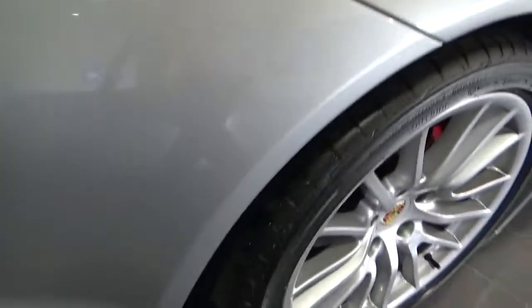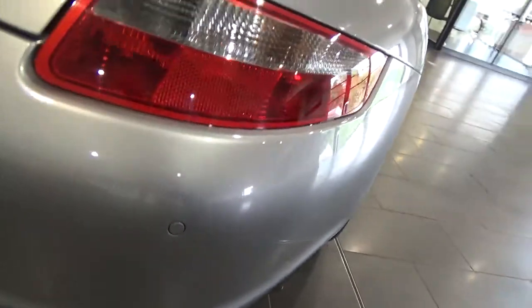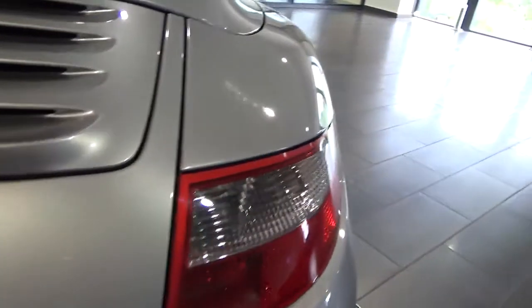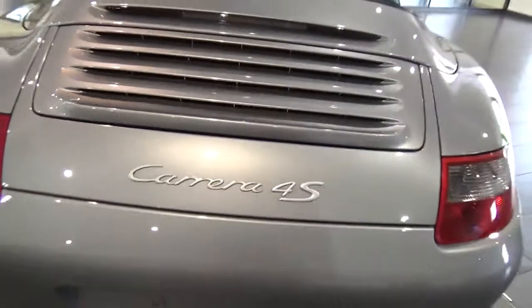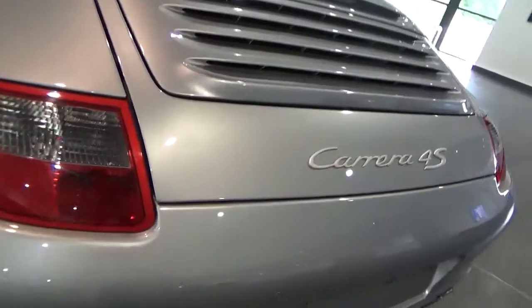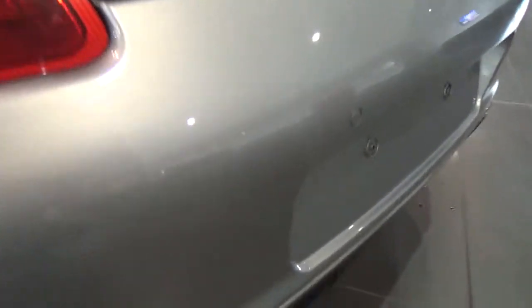Coming around to the rear bumper, which is all in decent condition with a few tiny little marks, as you'd expect. Onto the rear spoiler — all in good condition. There's a little bit of scuffing below the light here.